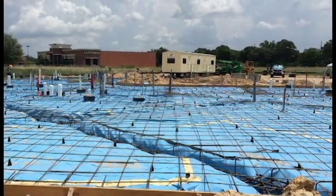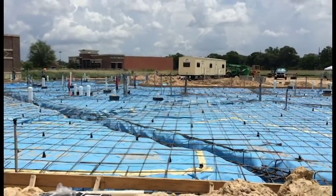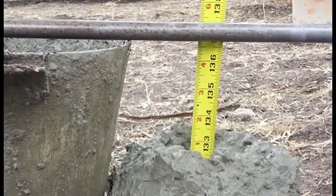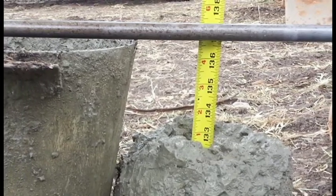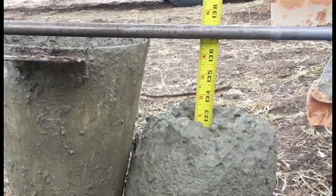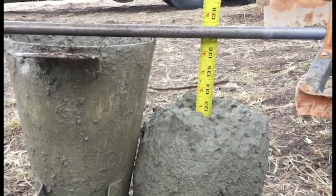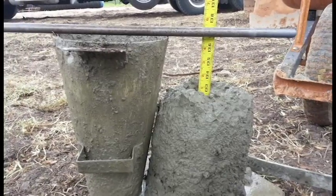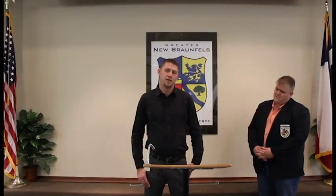We have drill trucks that take the boring samples to do the foundation design recommendations for the geotechnical engineer report, which is provided to the structural engineer. We also have the construction materials services department which provides onsite permissions.